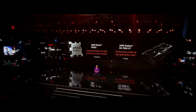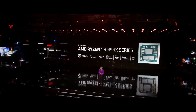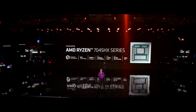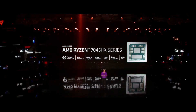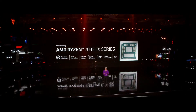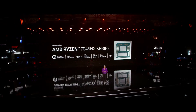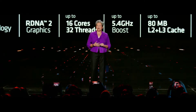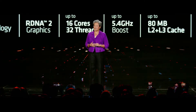We have a number of products to talk to you about on both the mobile side and the desktop side. Let's start first with mobile, with our Ryzen 7045 CPUs. The Ryzen 7045 HX series is our first mobile CPU based on a triplet design, combining up to 16 high-performance Zen 4 cores with boost speeds up to 5.4 gigahertz, up to 80 megabytes of on-chip memory, in 5 nanometer process technology.